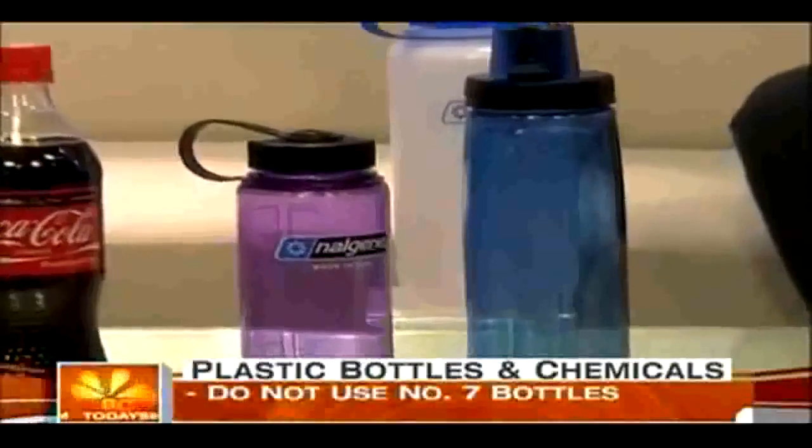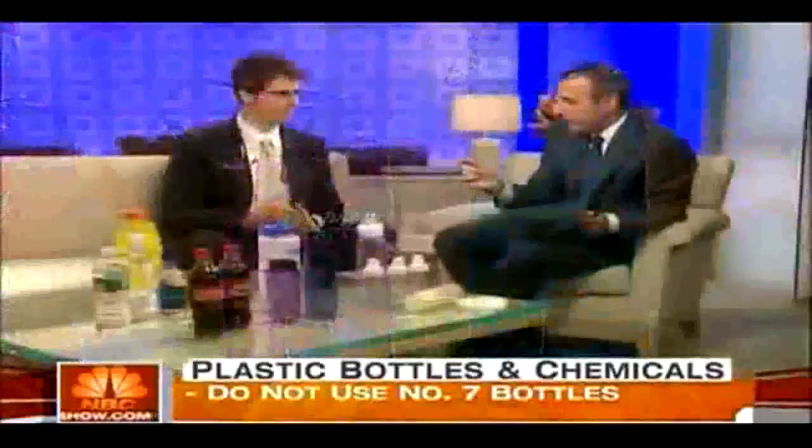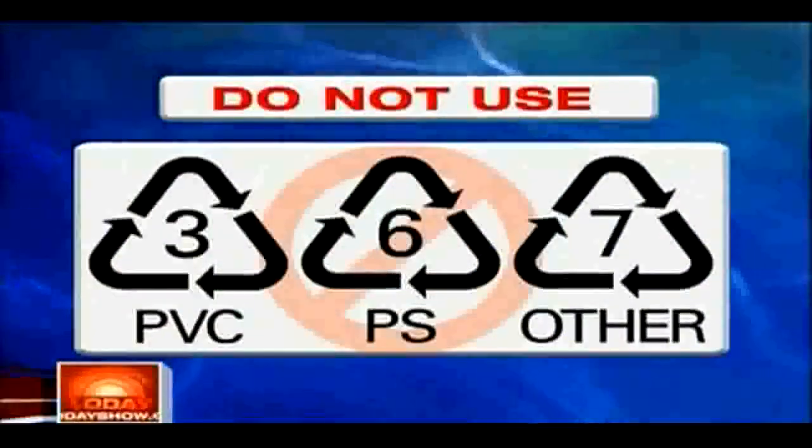But are those bottles dangerous on first use or only after we reuse them? The bottles with the numbers 3, 6, and 7 are not safe for use across the board. I think this is going to startle a lot of people. A Centers for Disease Control study detected BPA — is that Bisphenol A? Yes.